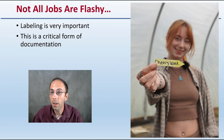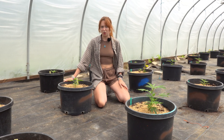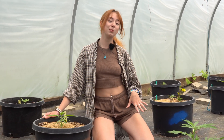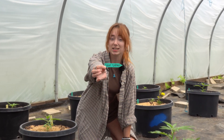With cannabis, not all jobs are flashy. Labeling is very important and it's a critical form of documentation. One of my most important and arguably most overlooked jobs in this field is labeling our cannabis plants. I take great pride in making sure that all of our labels are big, legible, and kind of cute. For each of our plants, it can be hard to tell the difference between two plants — even different species — based off of appearance alone. That's why it is so important to have big, consistent labeling for all of your plants.